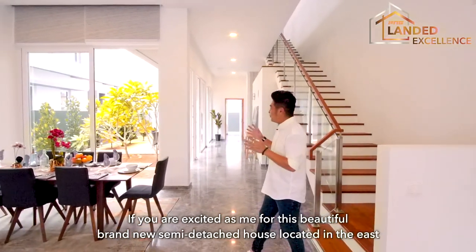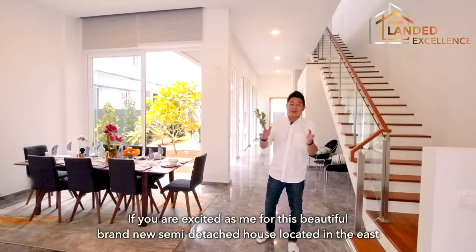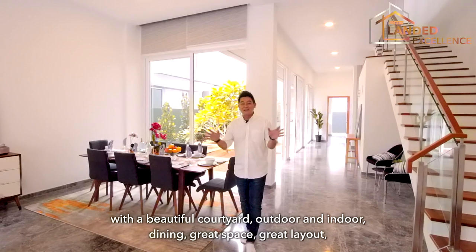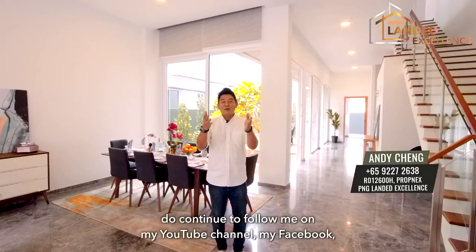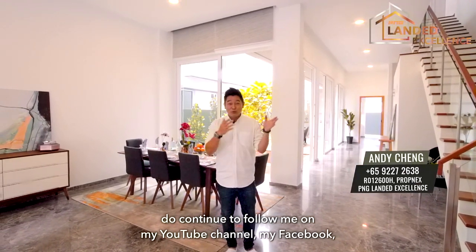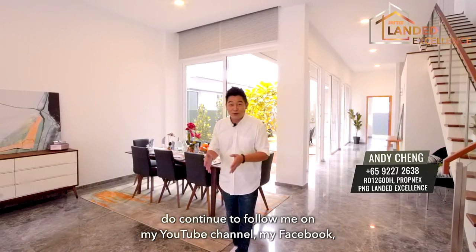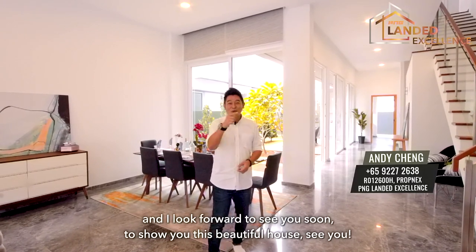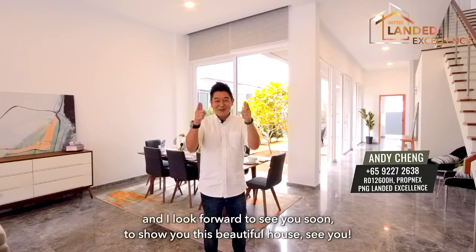If you are as excited as I am about this beautiful brand new semi-detached house in the east — with a beautiful courtyard, outdoor and indoor dining, great space, and great layout — do follow me on my YouTube channel, Facebook, Instagram, and TikTok under PNG Lander Excellence. I look forward to seeing you soon to show you this beautiful house.